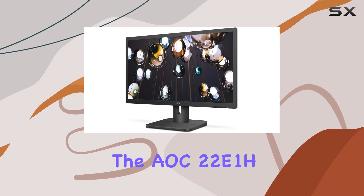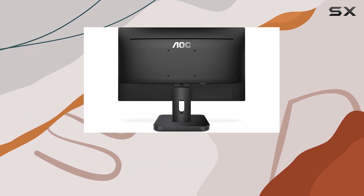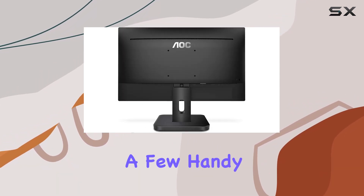Overall, the AOC 22E1H strikes a balance between performance and affordability, making it a solid choice for those seeking a reliable everyday monitor with decent visual quality and a few handy features.